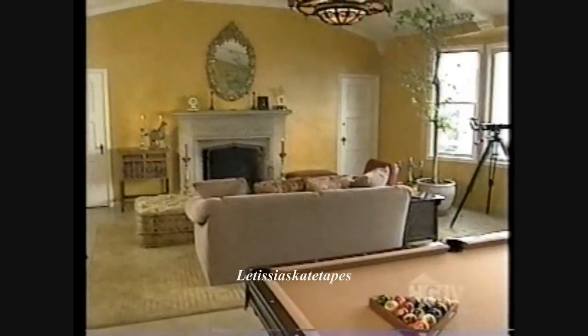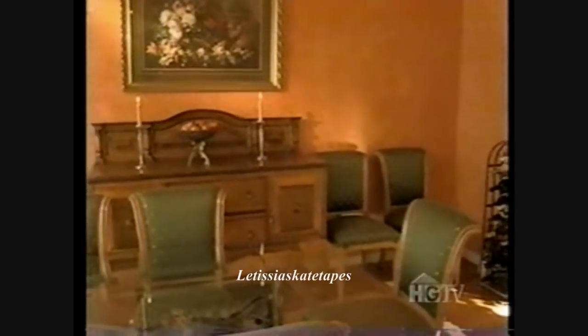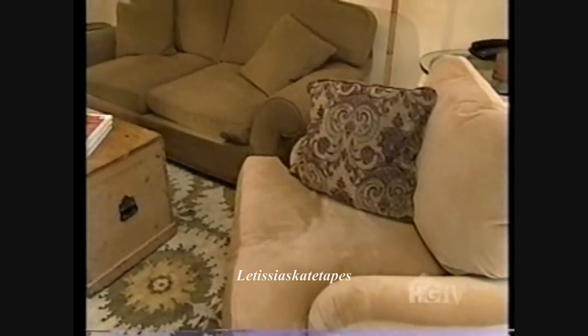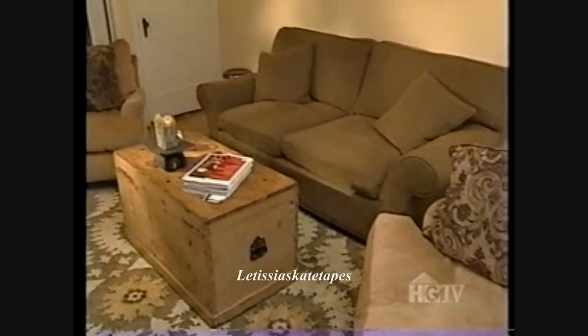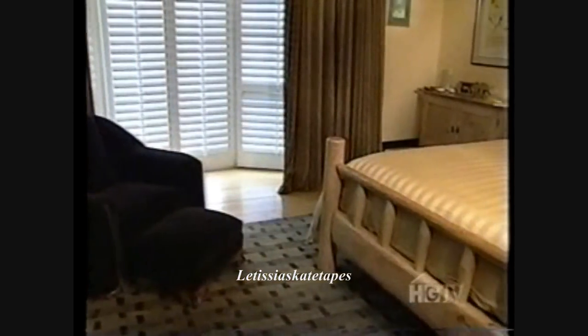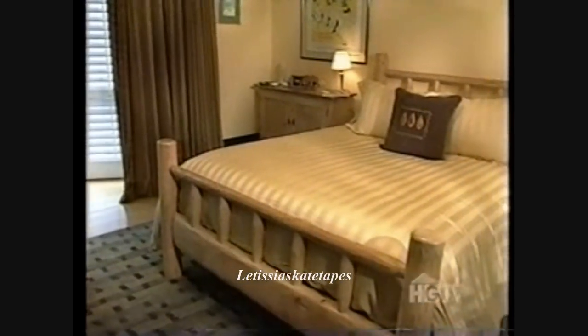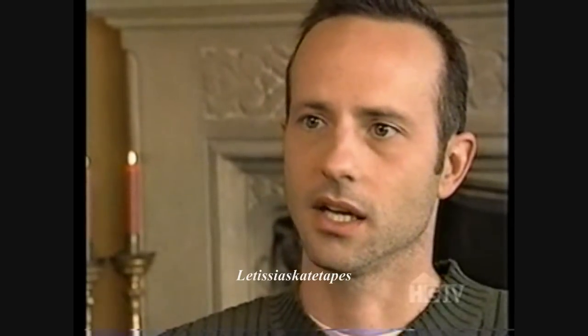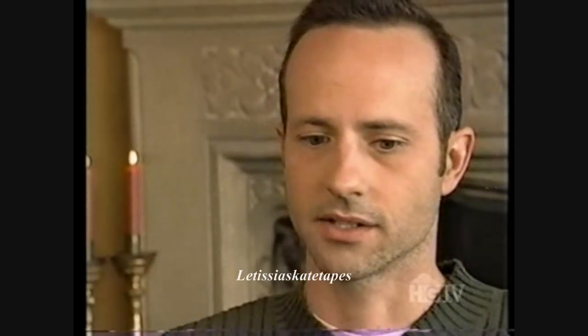Brian Boitano may be the Gene Kelly of figure skating, but at home he wanted a peaceful atmosphere where he could focus on family, friends, and comfort. High marks on the ice and high marks in design — Brian Boitano has achieved yet another personal best. His home means escape from the rat race. He spends so much time on the road in hotels and backstage in cold coliseums, so when he comes home he wants privacy, seclusion, peace, and the feeling that it's something he's created for himself.